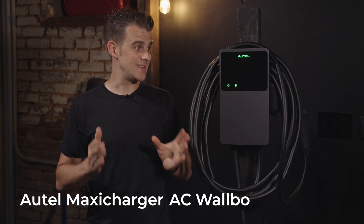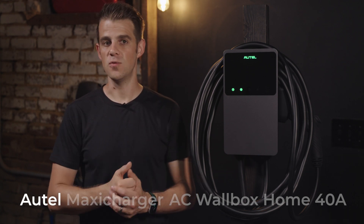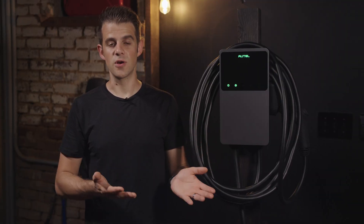Let's break down that crazy name. Altel is a manufacturer known for automotive, diagnostic, and testing equipment, and as of June 2022, it's getting into the EV charging game here in the US. The MaxiCharger AC name designates this as a high-powered level 2 240V AC EVSE, which stands for Electric Vehicle Supply Equipment, or commonly referred to as an EV charger.